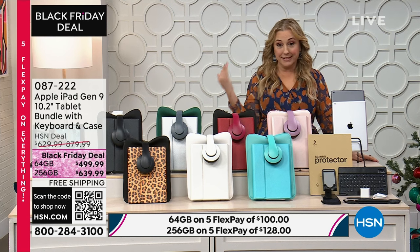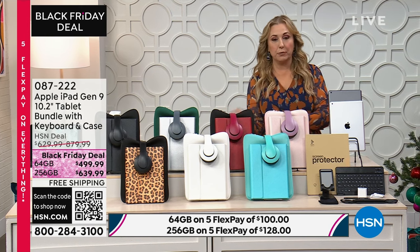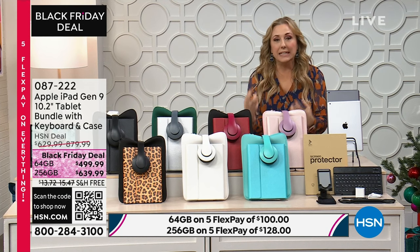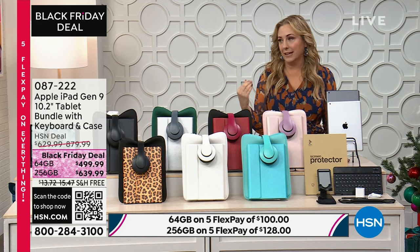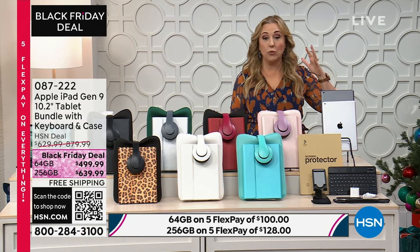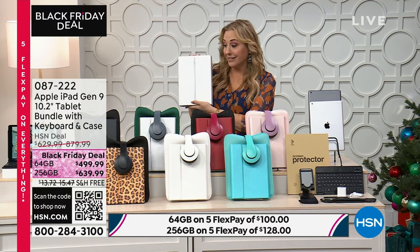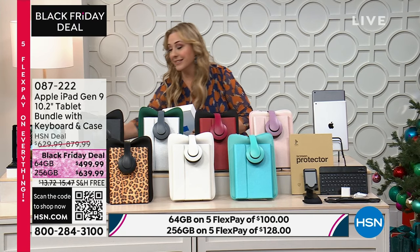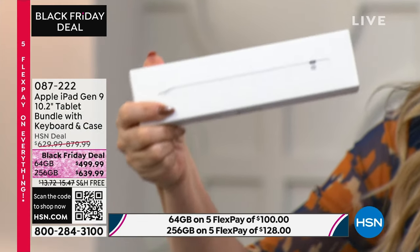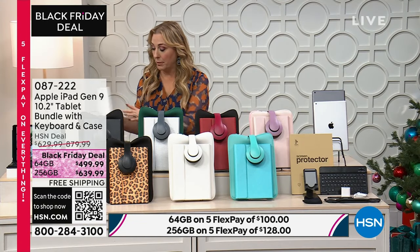I've always loved Apple products. I have a MacBook Pro, my daughter has the MacBook Air, I've got an Apple Watch and an iPhone. I love how easy it is — the interface I find incredibly easy. Apple people, you know who you are — you're usually very, very loyal. And this is compatible with the Apple Pencil. We actually have the Apple Pencil in stock, which is not always the case. This is one of the newer tablets, so it is compatible with the Apple Pencil.